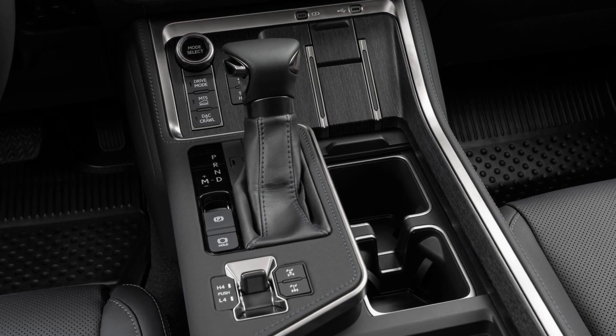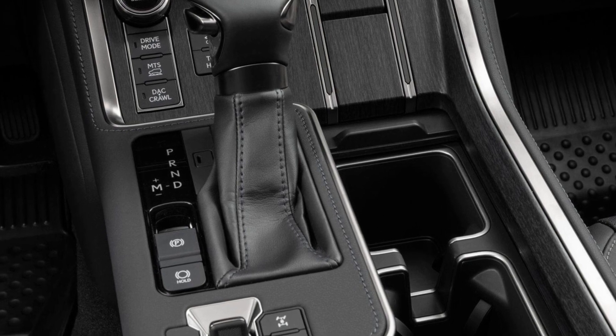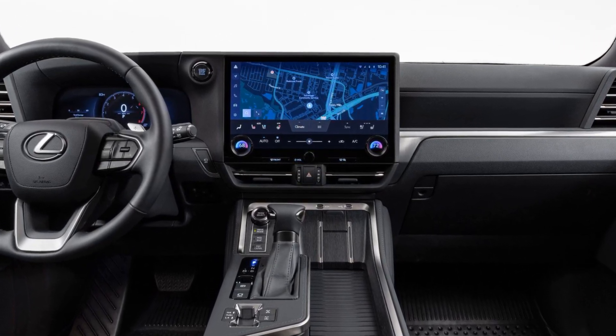Regardless of which model you opt for, the GX will have full-time four-wheel drive, a low-range transfer case, and a locking central differential. The tougher Overtrail will also pick up a locking rear differential.